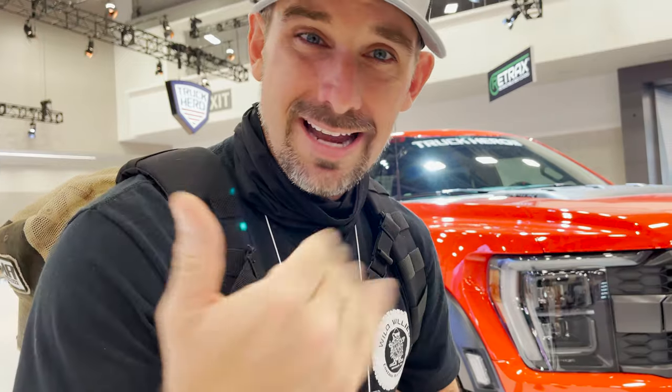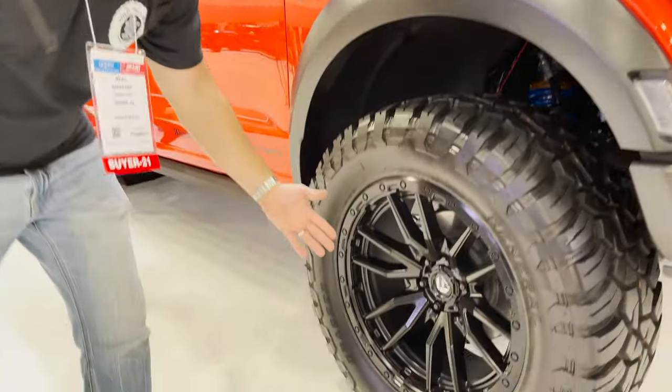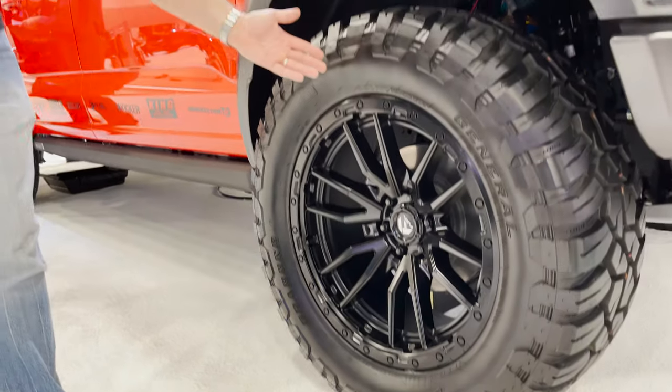I think they stole my idea — we're very close in proximity. They stole my idea, y'all, but I'm cool with it. 22 by 10, Fuel Rebels, 37, 12 and a half, 22. One of the largest accessory companies in the world believes in a 22. So all you Raptor people out there knocking on a Real Deal for not running 17s on Raptors — 22s. It's SEMA. Truck Hero. What you know about that?